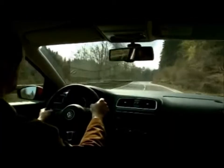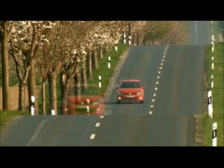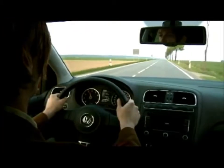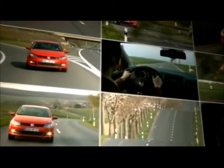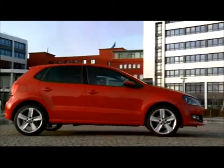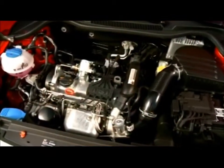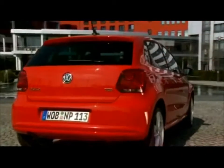Drawing on their extensive experience in building and developing highly charged, small displacement engines, Volkswagen's engineers have created an engine that is convincing in every way: smooth running, agile, lively and powerful, whether out on the highway, in the mountains or in town — and at the same time economical and environmentally friendly. The 77-kilowatt 1.2-litre TSI: an innovative engine for the needs and demands of tomorrow. By Volkswagen, of course.